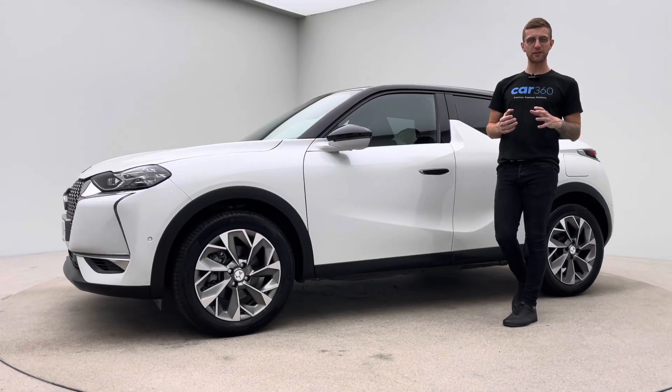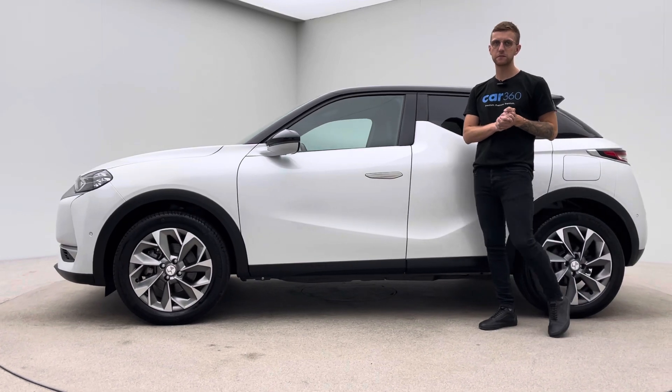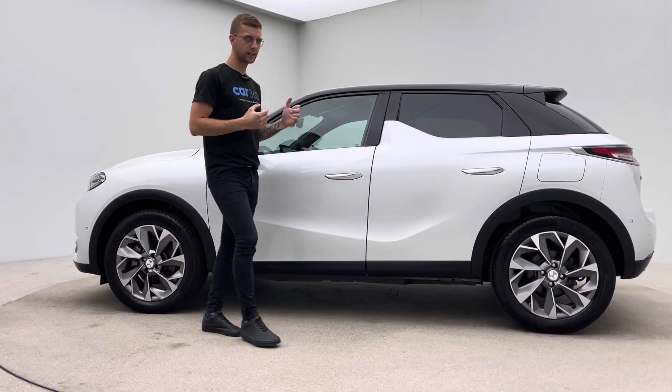Welcome to Car360, my name is Ross. This is a short video presentation on our 21 plate, 10,000 mile DS Crossback. Fully electric.